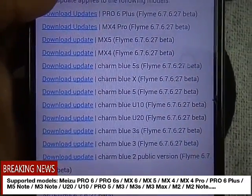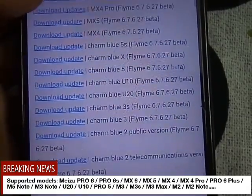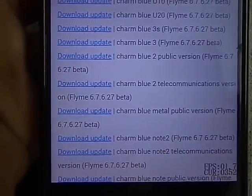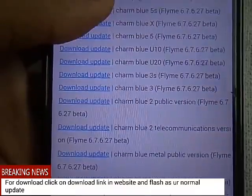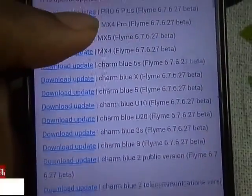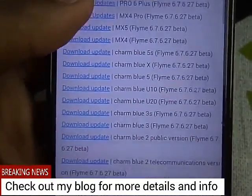I think my device, Note 3, has not yet gotten the update. As soon as it gets it I will download and make a video on it as soon as possible. But many of the Note 2, Meizu M3 and M3s, then Meizu M2, Note 10 and M2 have already got the update. So you can download the update — click on any of the links.